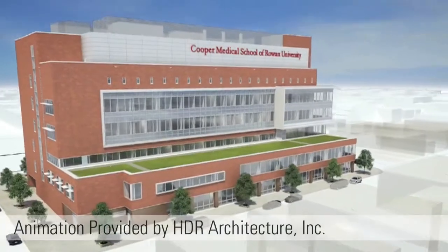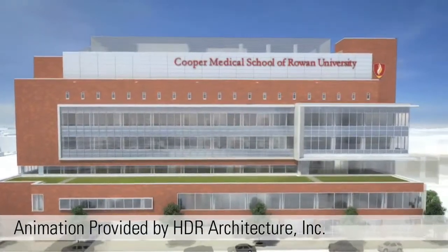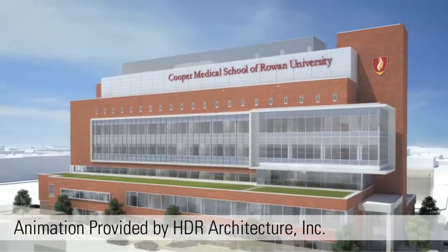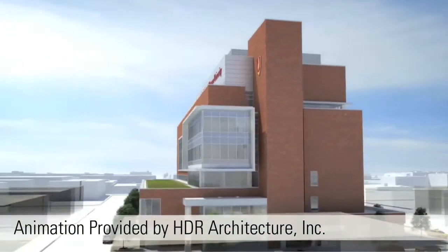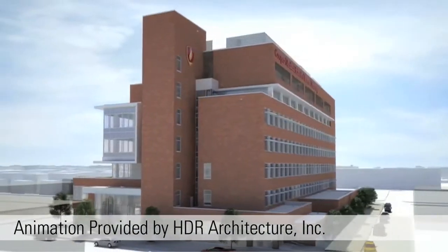The new Cooper Medical School of Rowan University is a state-of-the-art educational facility in the heart of downtown Camden, New Jersey. This six-story, 200,000 square foot building is the centerpiece of an ambitious renewal plan for Camden, providing a brand new home for medical students and an enormous economic boost for the city.